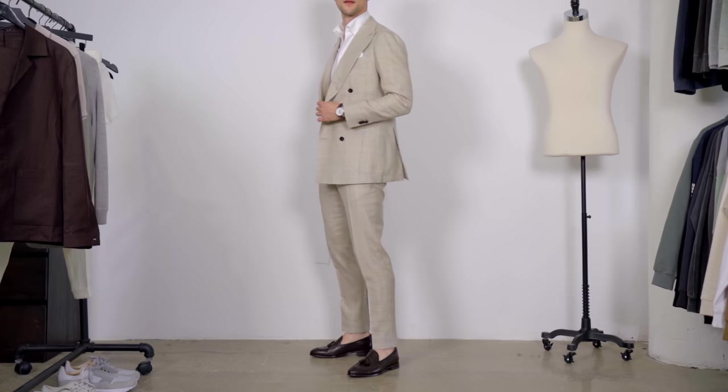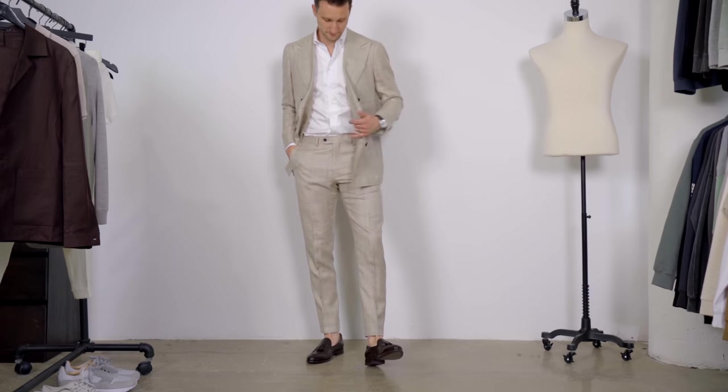Obviously when it gets hot the question is: is a double-breasted the wrong choice? I like to wear mine open — I think that's a nice aesthetic that gives you a little more room to breathe. Yes, suits can be a little stuffy in the summer, but as long as you opt for a lighter color and a fabric that supports that choice, you can get away with it. Just make sure you wear an undershirt to soak up any sweat.